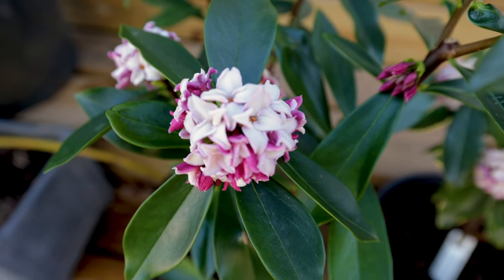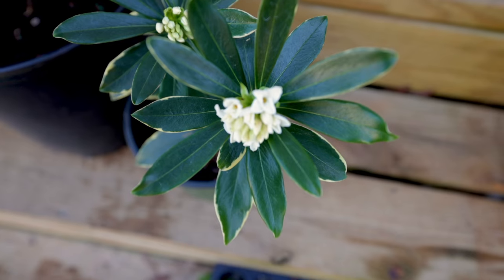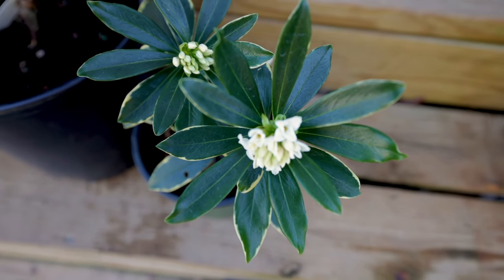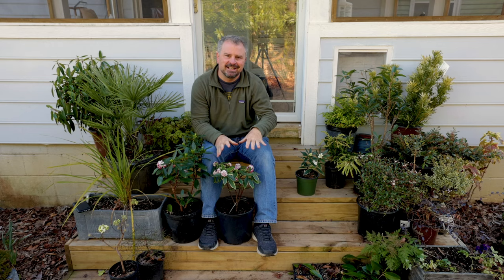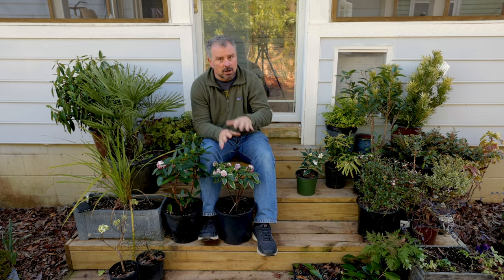Daphne Adora lives like eight to ten years even in the wild, so not a particularly long-lived plant regardless. So why would I be putting something in that's that short-lived? They're also not inexpensive because even the growers have issues with growing these.